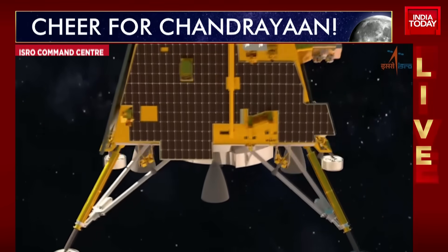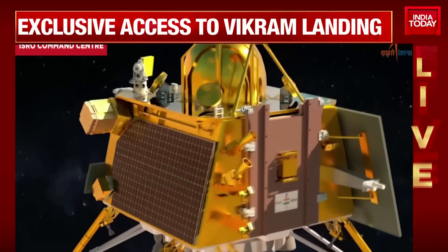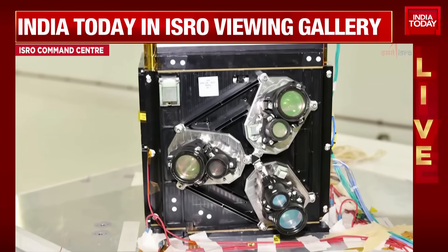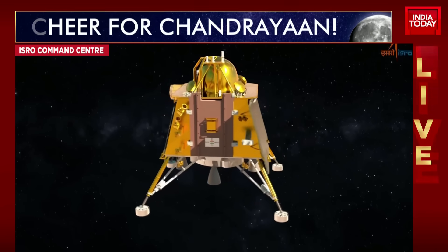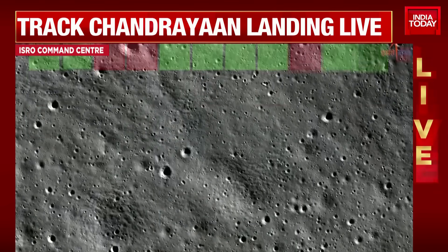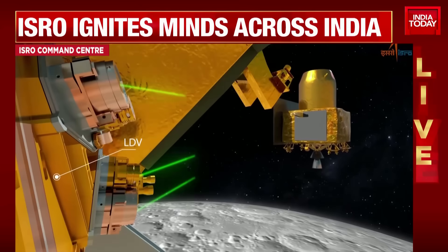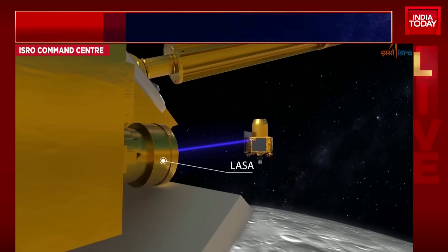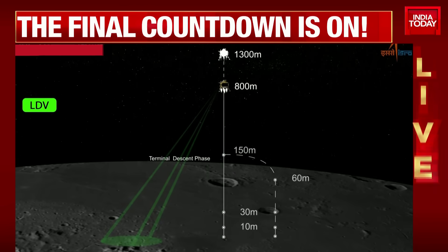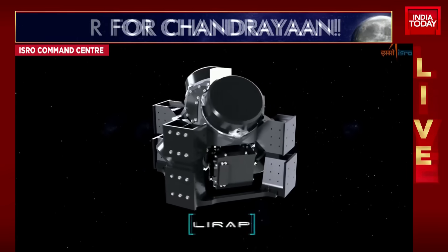Let us give our viewers a glimpse on the configuration of the Chandrayaan-3 mission. Remember, the lander itself has cameras. It has been taking photographs while in orbit so far. The latest images came in just yesterday of the moon's surface — amazing images. And now there will be more in a short while from now, post that landing. Let us listen in once again to an explanation of the landing sequence.